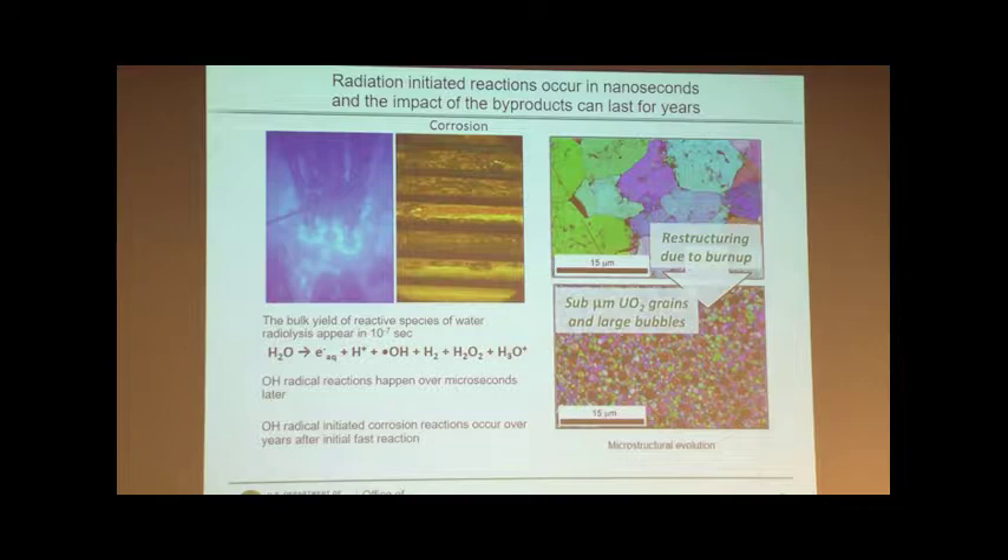Here's just one example shown on the right. If you look at the restructuring of UO2 due to burn-up, you start with nice large grains at the beginning, but you end up with submicron grains and large bubbles, and you have to be able to tell how that structure evolved and how it impacts the properties. The challenge is that we're going to not only develop the new materials and fuels, but we're going to have to predict how they perform throughout the entire reactor lifetime.